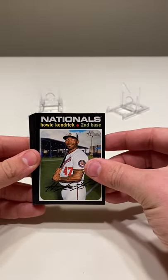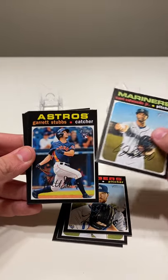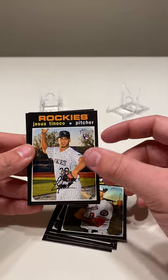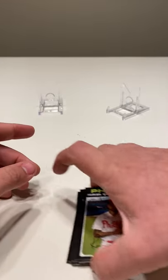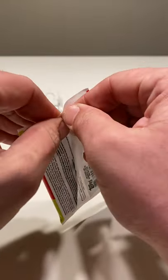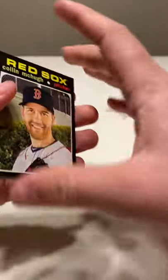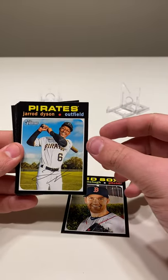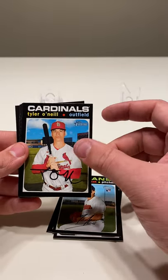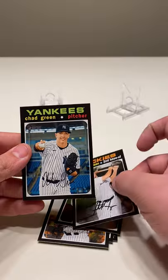Starting out with recently retired Howie Kendrick, Kevin Kramer, Alex Wood, Carl Edwards Jr., Garrett Stubbs, Austin Allen, Carter Kieboom, Jesus Tinoco, and Roman Quinn. Colin McHugh, Jared Dyson, Eric Lauer, James Karinchak, Tyler O'Neill, Michael Kopech, Peter Fairbanks, Garrett Hampson, and Chad Green.